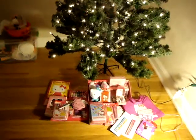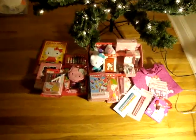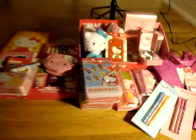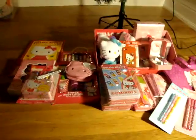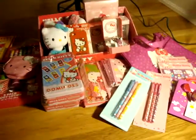Hi everyone on YouTube. I have a haul to show you all. It's a Helikitty mega haul — this is all the haul that I did over the week.